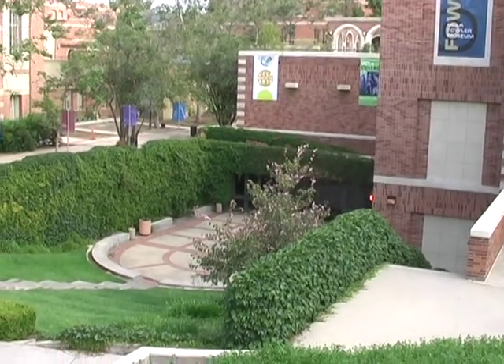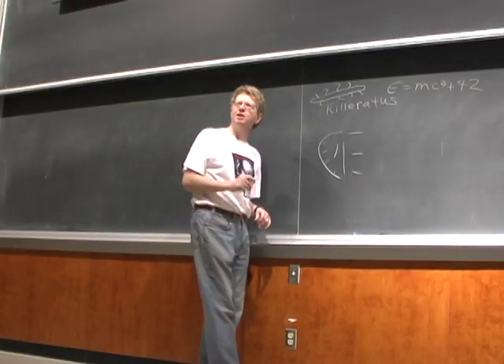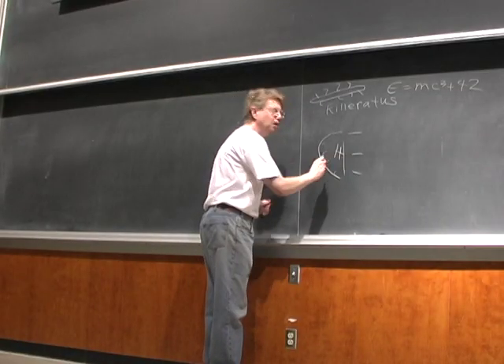Next time you're in LA, be sure and visit the Tom Fowler Museum. The main attraction is the animal pit down below. You'll also find state-of-the-art teaching facilities.